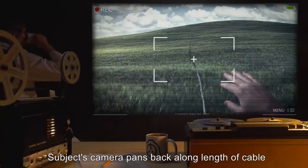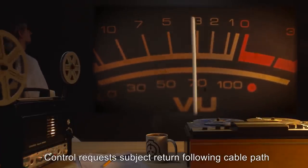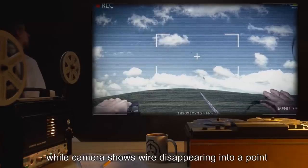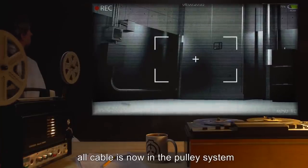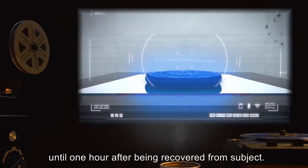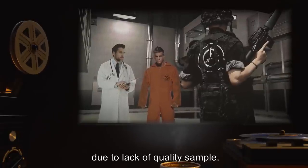Pulley system begins again. Control requests subject return following cable path, and screams are caught on the audio with panic from subject. Five shots fired as subject aims pistol at something not visible on camera. Control reports being able to see subject returning toward point of origin, while camera shows wire disappearing into a point floating in the air. As subject passes this point, all cable is now in the pulley system, and camera films only the floor. Control reports that the mirror took approximately five seconds to return to a reflection, and SCP-093 remained blue in color until one hour after being recovered from subject. A vile-smelling fluid was present on subject's clothes around his hands when firearm was recovered. This fluid dried quickly and was deemed insignificant of study due to lack of quality sample.